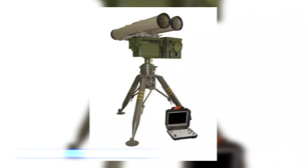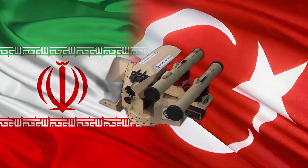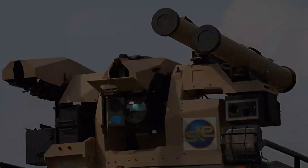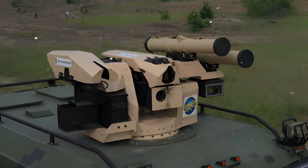The dual missile Kornet and the 360-degree rotation enhance efficiency on the battlefield. It is no surprise that countries like Turkey and Iran have already adopted this war robot. Remember, this anti-tank remote is no ordinary remote.